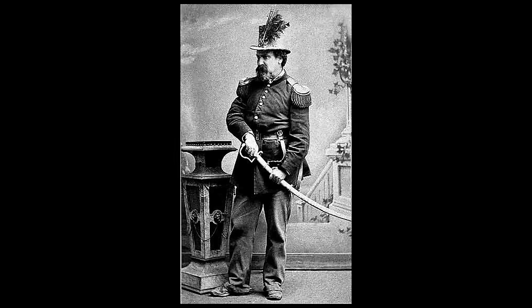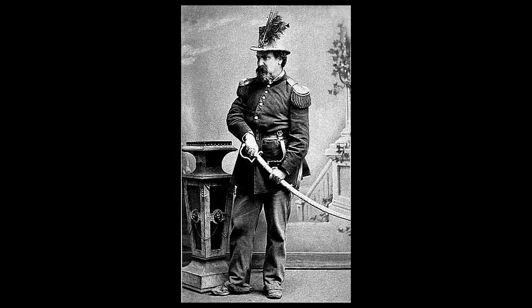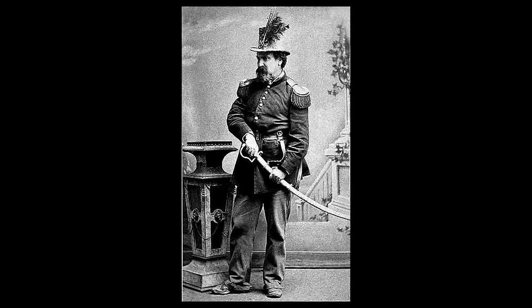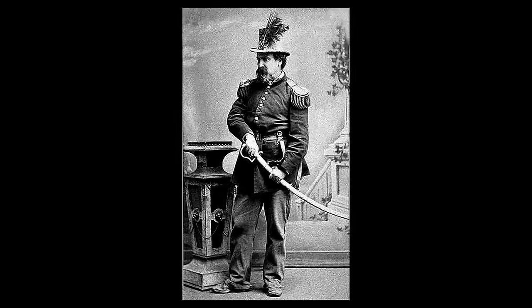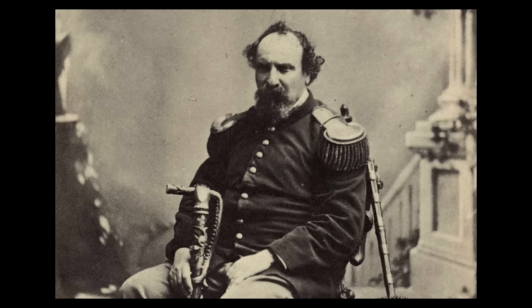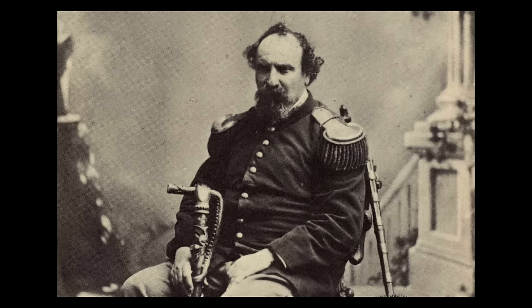Joshua Abraham Norton, born in England in the early 19th century, eventually settled in San Francisco, California. Initially a commodities trader and real estate speculator, he faced financial ruin due to a failed rice market investment during a Chinese famine. In 1859, Norton proclaimed himself Emperor of the United States in a whimsical act.